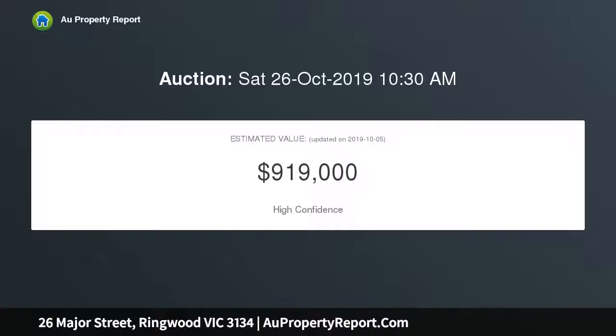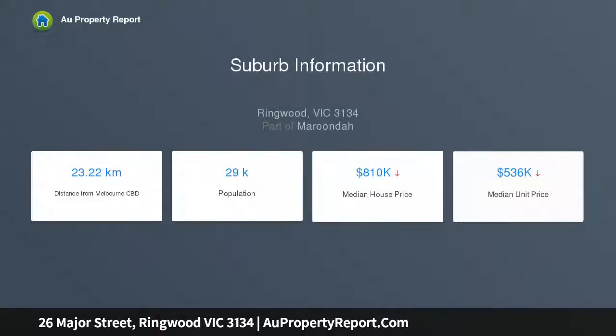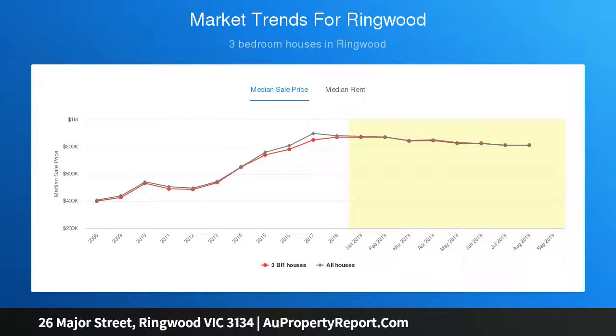Currently housing a neat brick veneer home with formal living, bright kitchen, meals, gas cooktop and adjoining family room, comprising three robed bedrooms, master with WIR and semi-ensuite, plus a study and a bathroom with separate WC. Large grass gardens are perfect for leasing out or as a canvas for future development in a pinnacle Ringwood position — develop, invest, or build your nest.